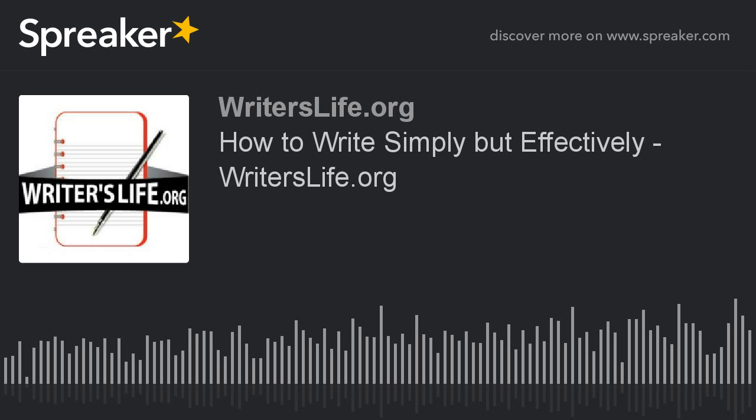Struggling to write or finish your book? Our free Writers Toolkit can help. With it, you'll learn how to overcome procrastination, get organized, stay focused, find time to write and finally get your book published. To get access now while it's still available, simply go to writerslife.org/toolkit.